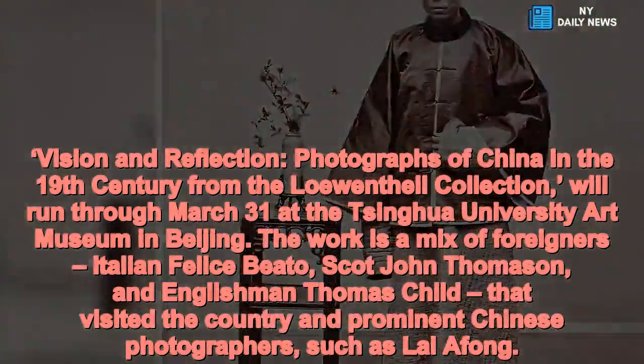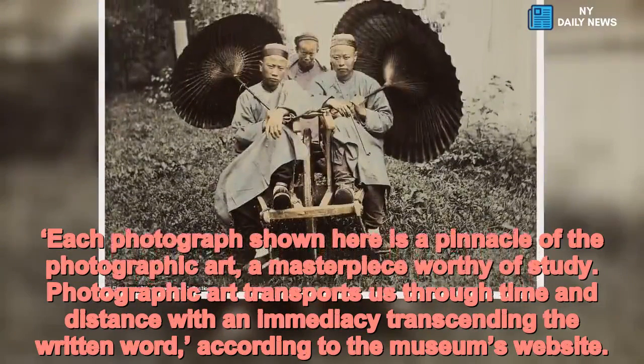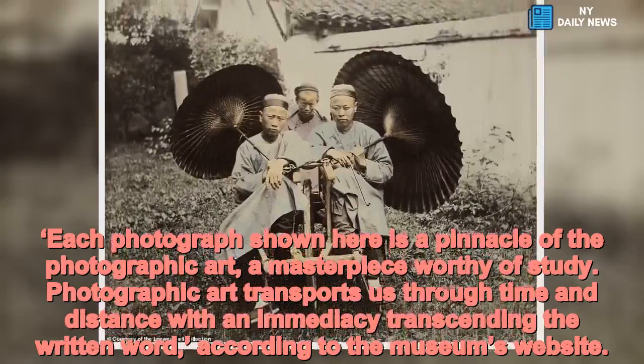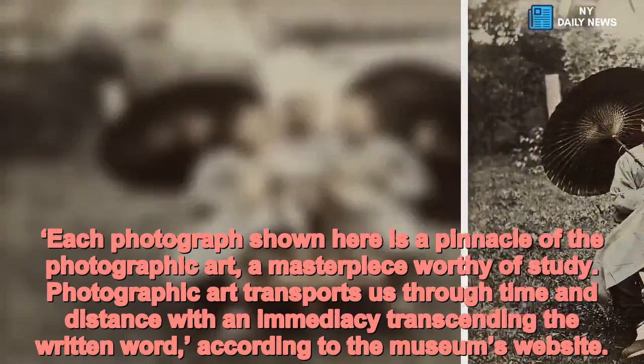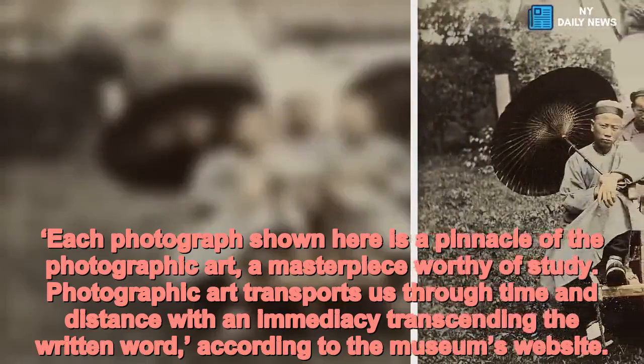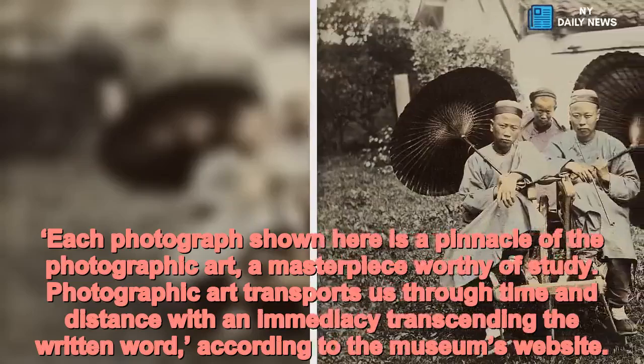Each photograph shown here is a pinnacle of the photographic art, a masterpiece worthy of study. Photographic art transports us through time and distance with an immediacy transcending the written word, according to the museum's website.